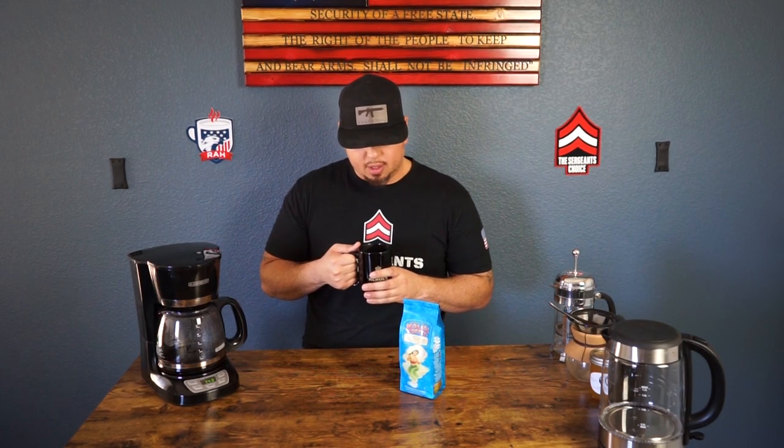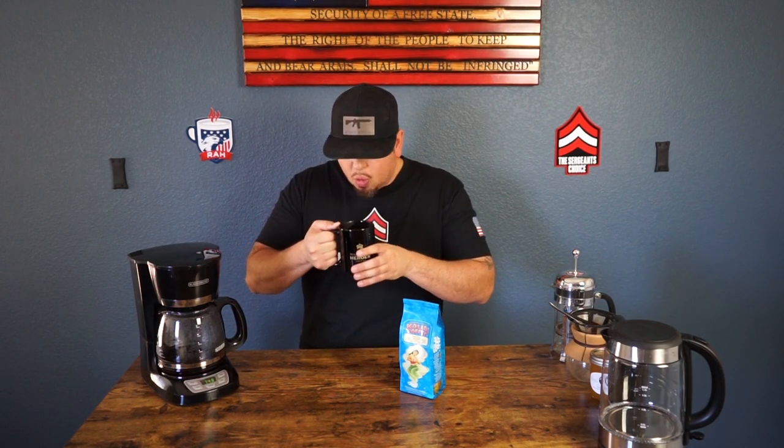Wow. My time over in Hawaii in the military — we got to travel all over the island: great island, beautiful culture, great food, great coffee. I had to pick up a bag online and I'm feeling that joy right here at home in Arizona. Great coffee, definitely like it.